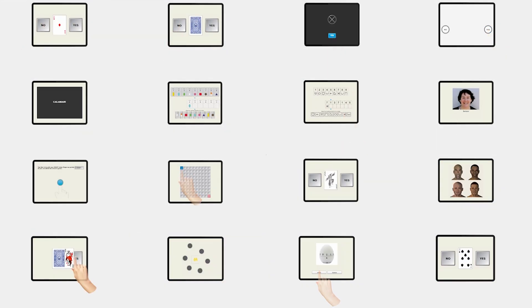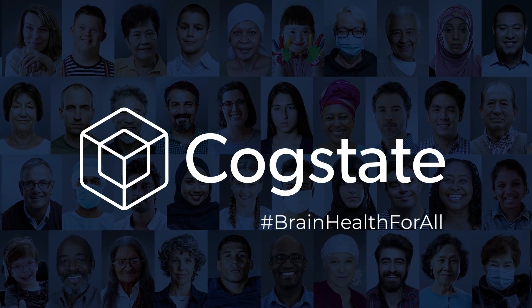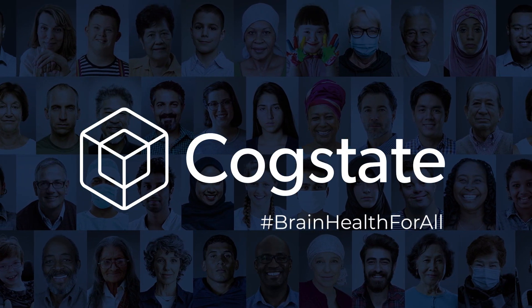CogState digital assessments offer important scientific and operational benefits. We invite you to contact our team to learn more or demo some of our assessments.